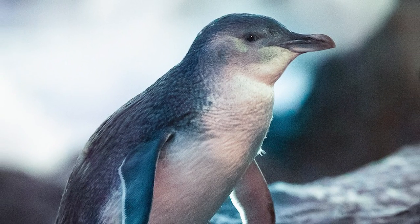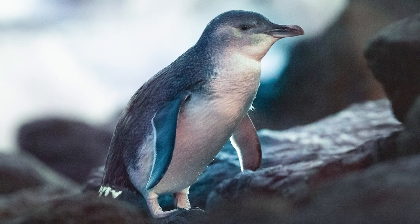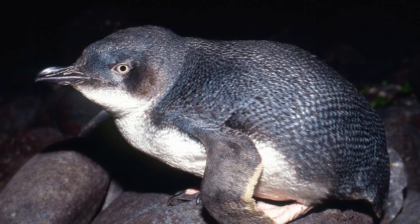At only about 33cm in length and weighing about a kilogram, little penguins are very aptly named. They are a medium to dark blue in colour, with them also having a white underbelly, and the male birds being slightly larger than the females, with more robust bills.